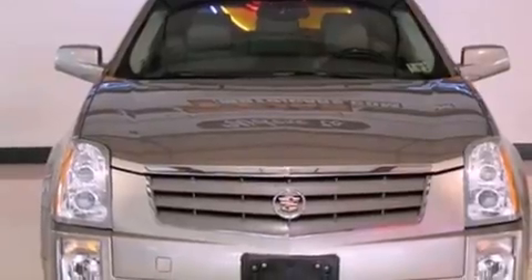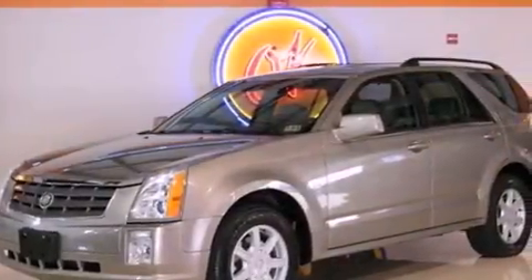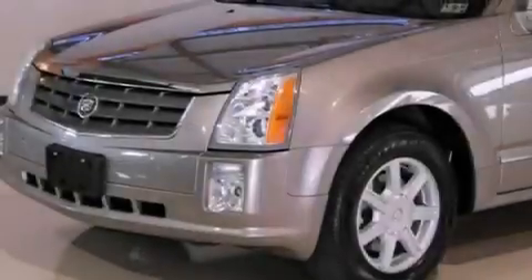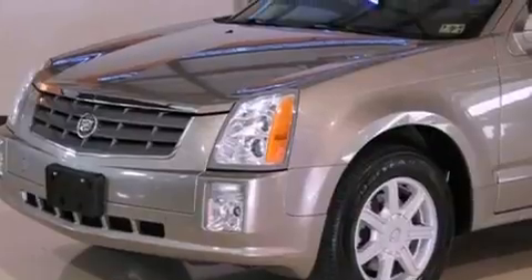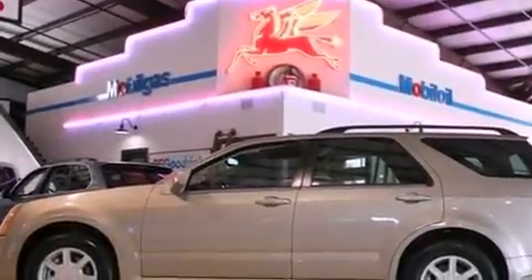Its top features include a power driver's seat, air conditioning with automatic climate control, a rear parking aid, a CD player, a security system, fog lamps, a traction control system, an anti-lock braking system, a rear window defroster, and power windows.